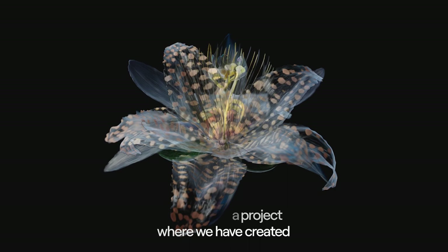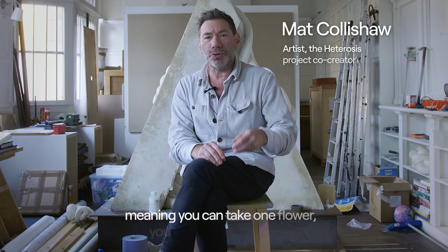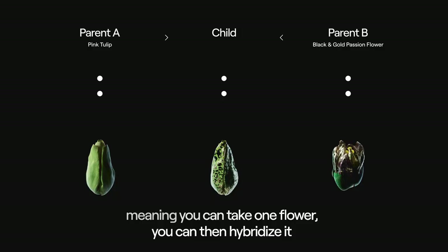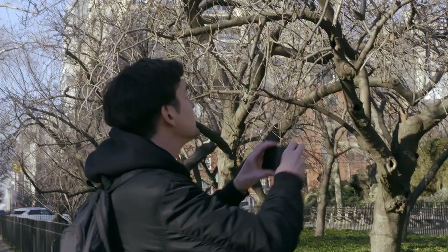Hedros is a project where we have created a collection of digital flowers. All of these flowers are mutable, meaning that you can take one flower and hybrid it with another flower from another collector's collection and adopt certain traits that other flower has.